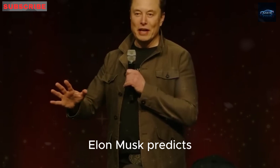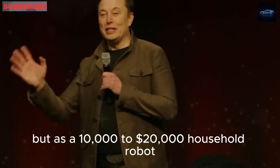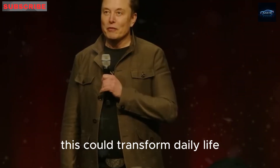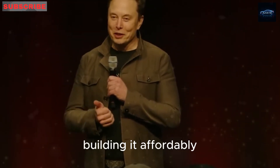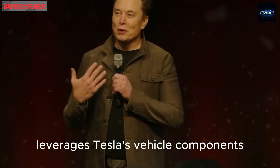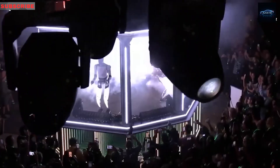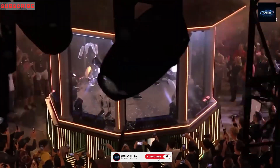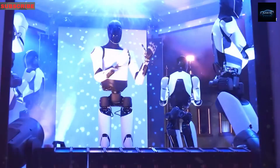Optimus's significance lies in its accessibility. Elon Musk predicts it will surpass all Tesla vehicles in revenue, not as a high-cost prototype but as a $10,000–$20,000 household robot. This could transform daily life, from home assistance to factory and disaster zone work. Building it affordably leverages Tesla's vehicle components, with Gen 3's 4680 battery reducing weight by 22 pounds for better efficiency. If Optimus hits $10,000 in 2026, would you buy one immediately or wait for real-world testing? Share your thoughts in the comments.